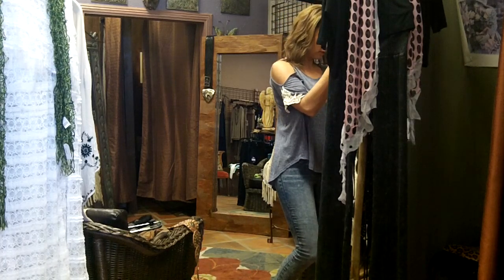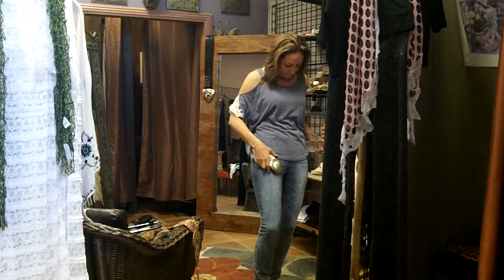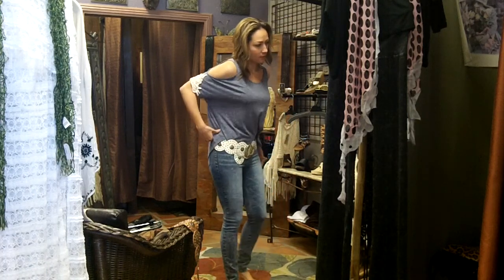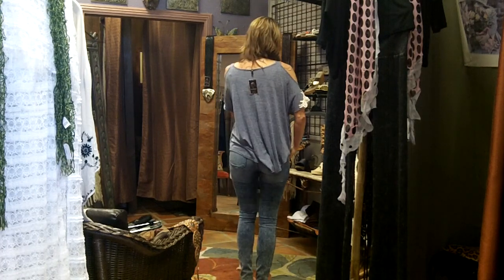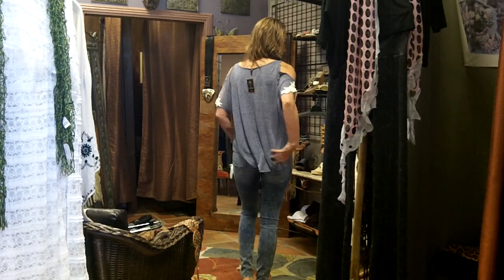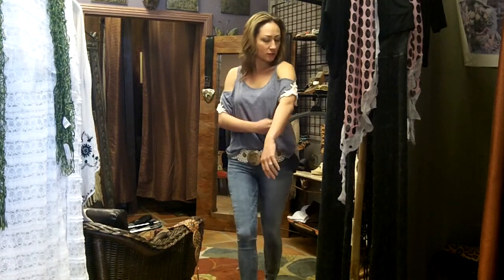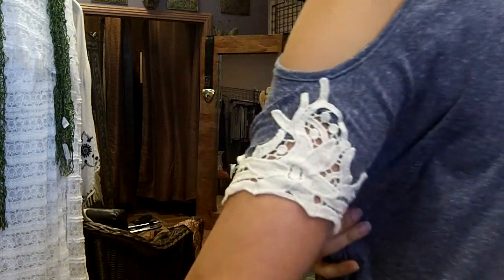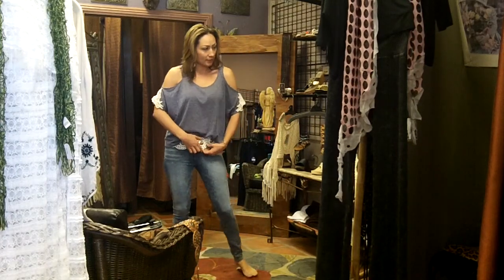Maybe we want to do a belt, maybe we don't — let's play. Just a little bit of the tuck in the front, let it hang out in the back. So that's pretty cute — that's a fun, easy way to just go take care of things and be cool, not be too warm. I like this t-shirt fabric too. And that's only $35, so that's really fun and easy. I have about three of those left.